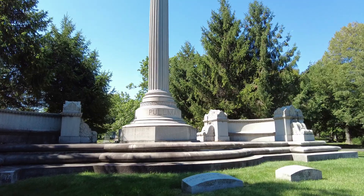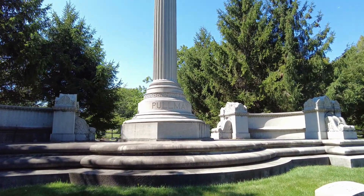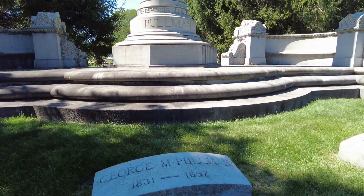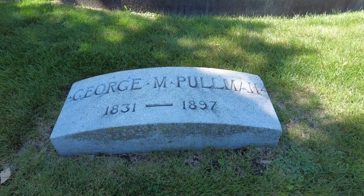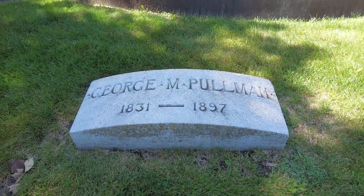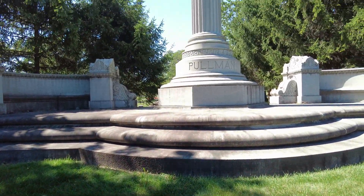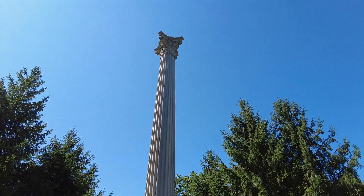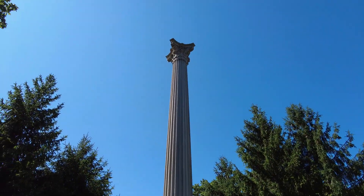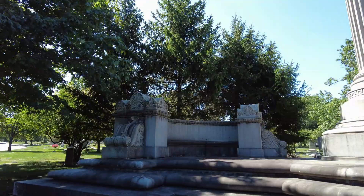This right here is the final resting place of George Pullman, who is known for the Pullman train car. He lived 1831 to 1897. That is quite a memorial — it's pretty hard to capture the true size of this.